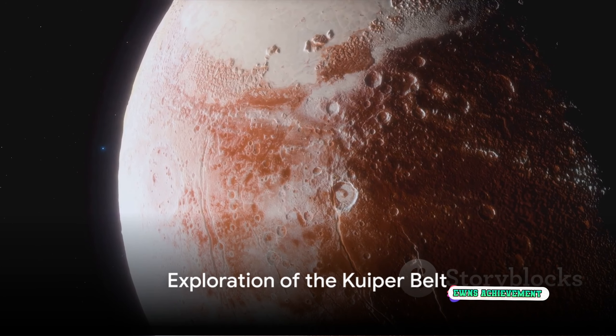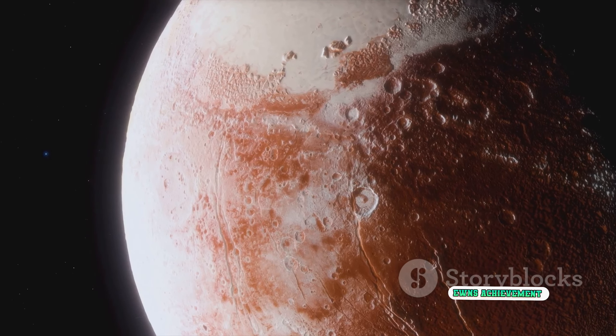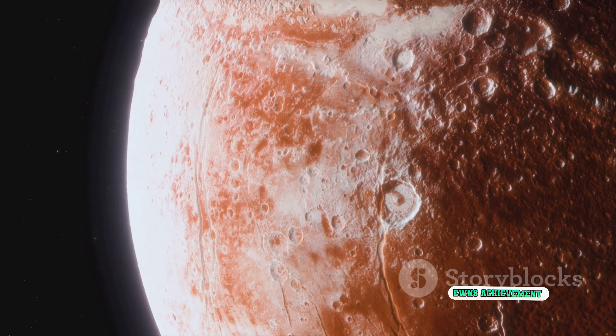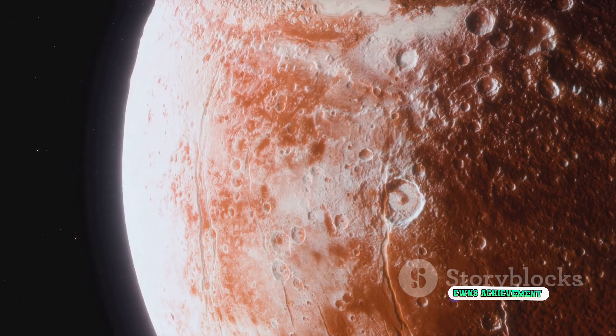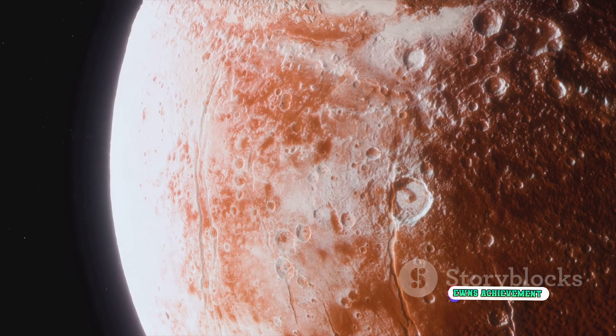The New Horizons mission, launched in 2006, provided us with our first close-up look at the Kuiper Belt. After a historic encounter with Pluto in 2015, New Horizons went on to explore an object named Arrokoth in the Kuiper Belt, revealing fascinating details about these distant icy worlds.